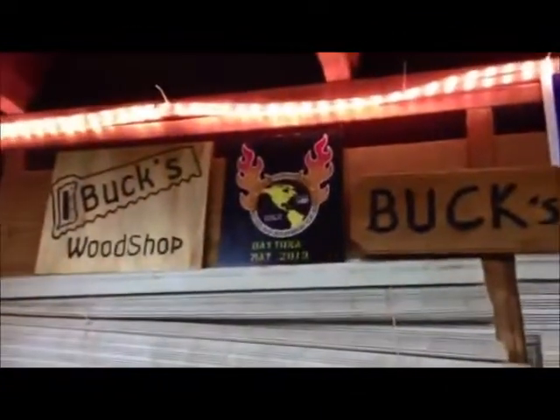Hope everybody's having a good Wednesday. Darren said make a video and a lot of the folks did, so I'm making one too. You can see I'm sweating — got my Atlanta Falcons shirt on. Good Lord have mercy, it's hot. Anyway, from the wood shop, take it easy.